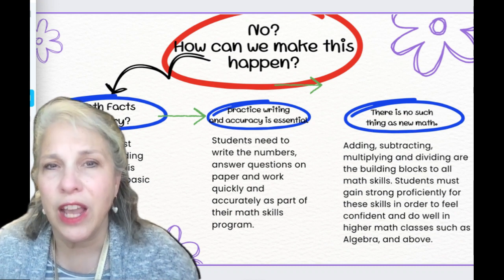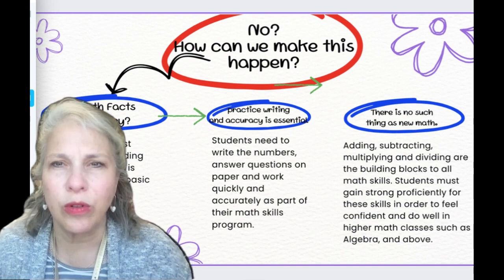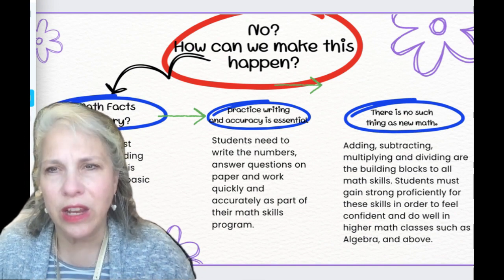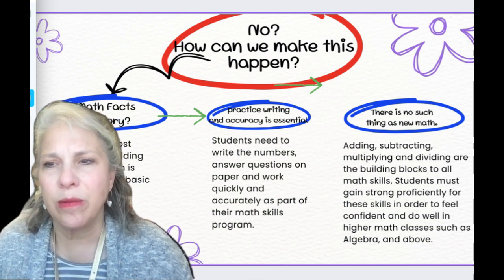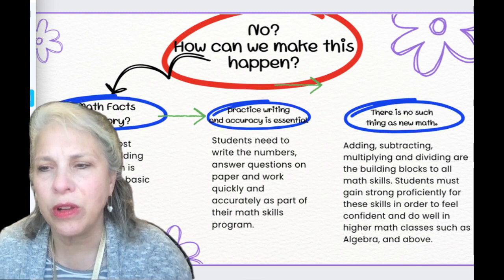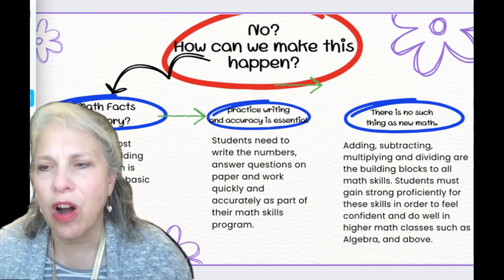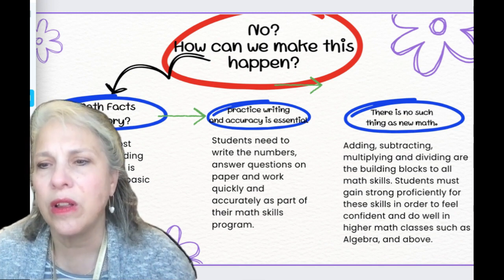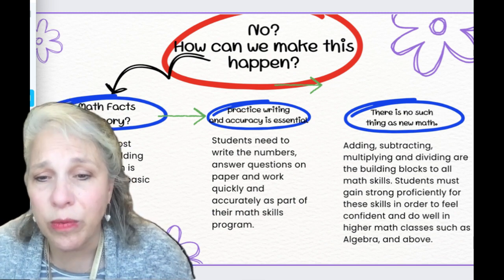There is no such thing as new math, so keep this in mind. 2 plus 2 equals 4 — we don't really need new math. We need to help students learn numbers and to learn them well. Adding, subtracting, multiplying, and dividing are the building blocks to all math skills. Students must gain strong proficiency in these skills in order to feel confident and to do well in higher math classes such as algebra.